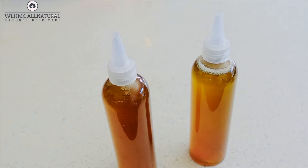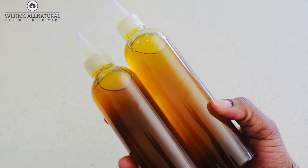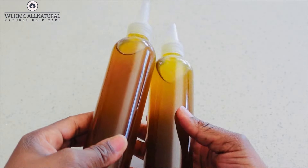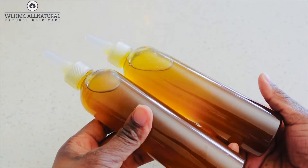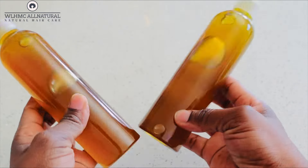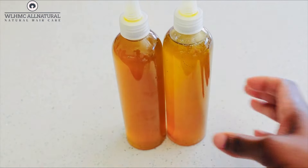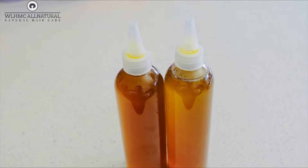You can also apply it to your scalp every other day, but make sure that you're also cleansing your scalp because you don't want product build-up. This is going to help keep your scalp healthy and grow you thicker, longer, healthy hair. Thank you so much for watching — I appreciate you, and bye for now!